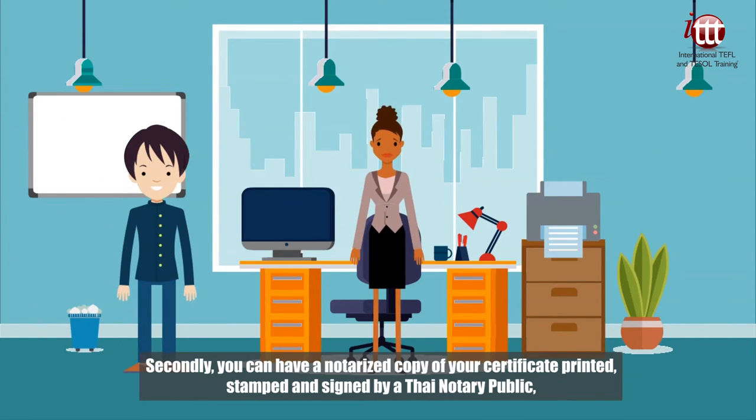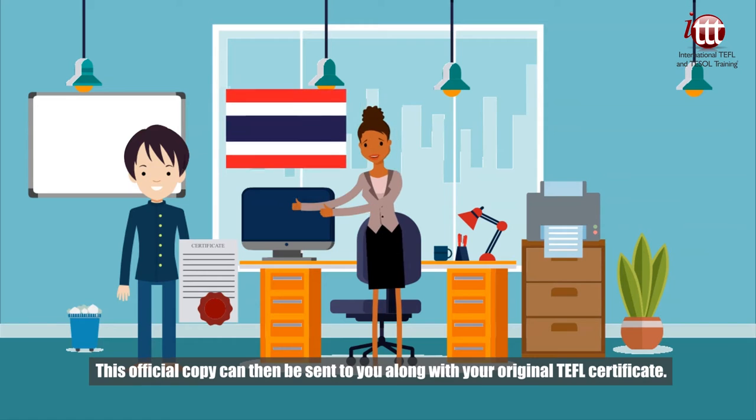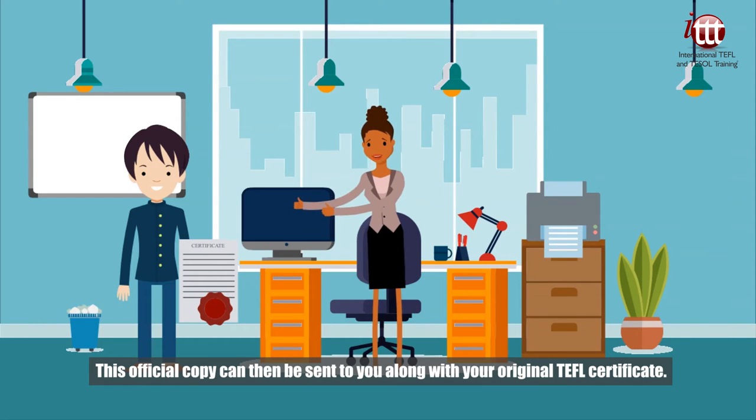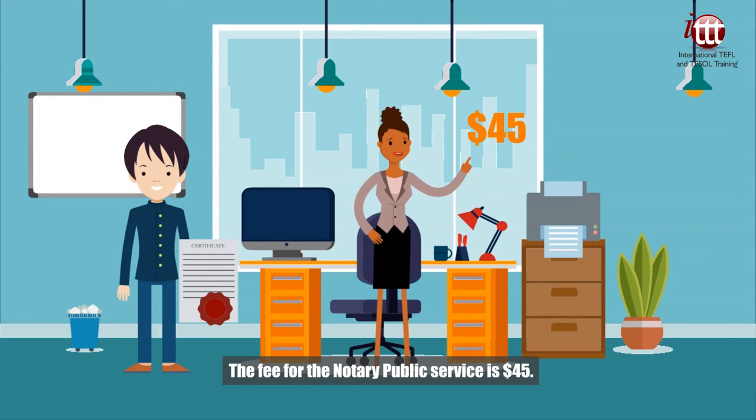Secondly, you can have a notarized copy of your certificate printed, stamped and signed by a Thai notary public, as Thailand is where all our certificates are printed and posted from. This official copy can then be sent to you along with your original TEFL certificate. The fee for the notary public service is 45 US dollars.